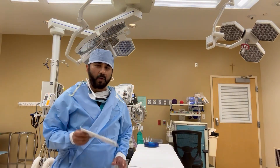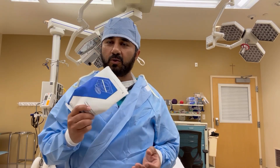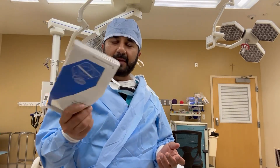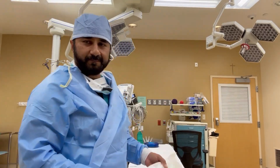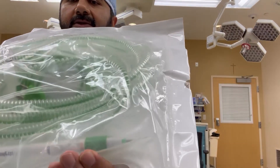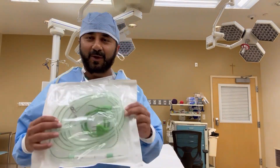The next step is placing a Bovie pad on the patient — it's a sticker placed on the right thigh, left thigh, calf, scapula, or flanks, as long as it's away from any metal implants. If the patient has a knee or hip replacement, don't place this pad near that area because it will make the metal hot. The Bovie pencil is used for cautery — cut and coagulation. This was originated in the 19th century by William T. Bovie, the person who invented it.